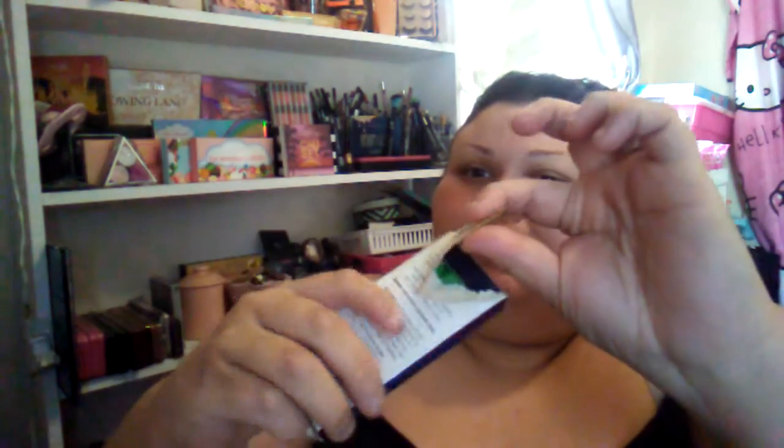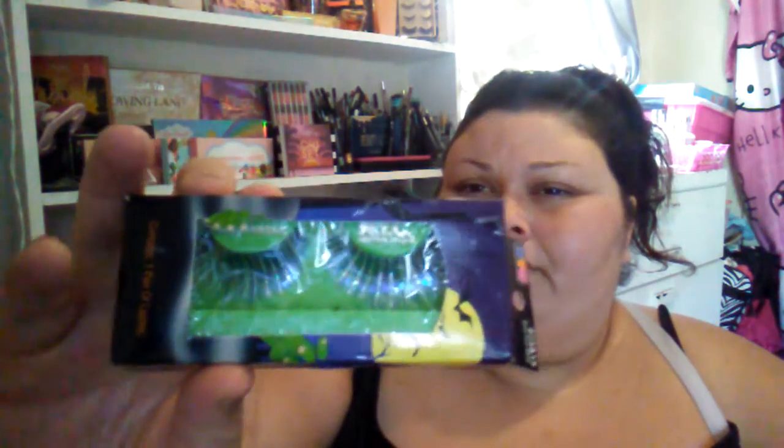I don't celebrate Halloween at all and I don't really buy Halloween makeup, but I found this in my drawer from probably years ago when I did. These are eyelashes — they're perfectly brand new, just got a little opening, but I couldn't find anybody to give them to. They're sparkling and glittery, so those are going in the trash.